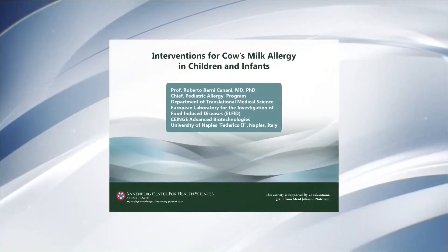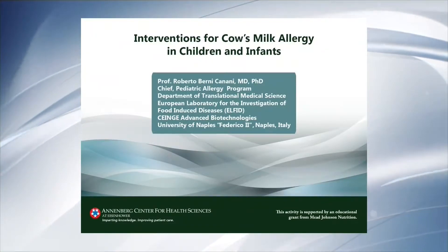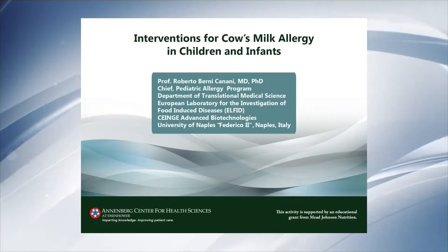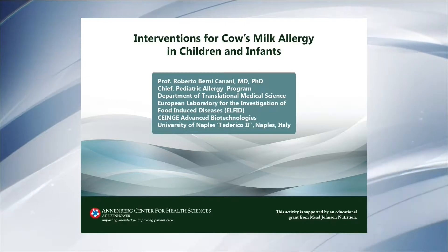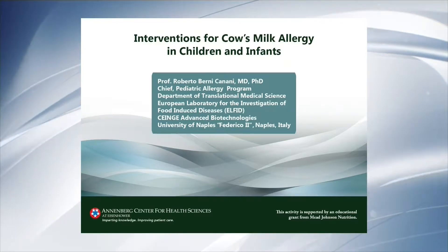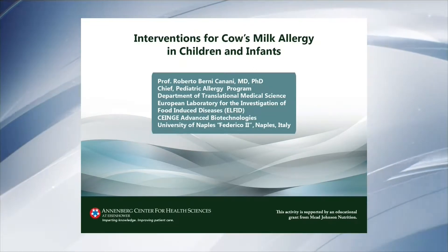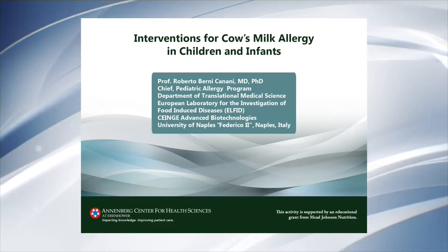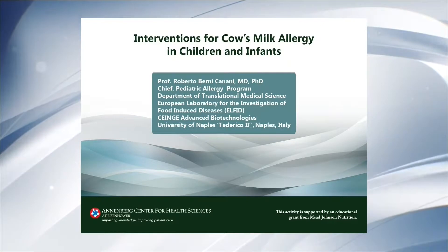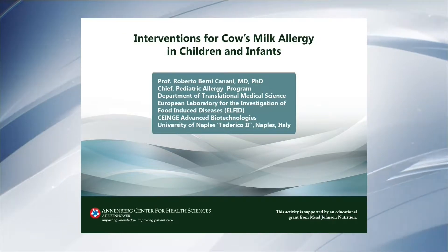Welcome to this special Clinical Pearl presentation: Interventions for Cow's Milk Allergy in Children and Infants. Dr. Roberto Berni-Canani, Chief of the Pediatric Allergy Program in the Department of Translational Medicine, University of Naples, shares his expertise in the study of cow's milk allergy. Dr. Canani proposes interventions including supplemental probiotics and their appropriate use in formula for neonates and infants. Current and ongoing research to reduce allergic manifestations in children with cow's milk allergy is also highlighted.